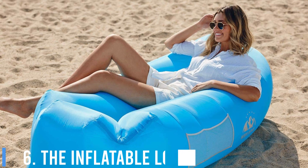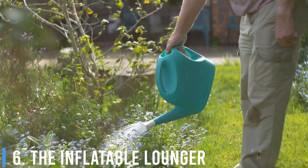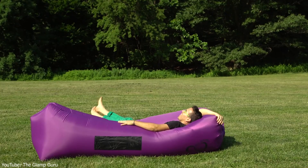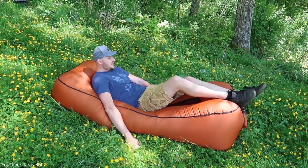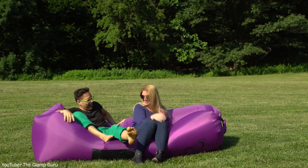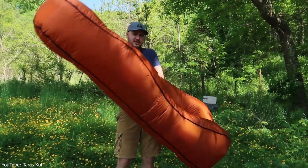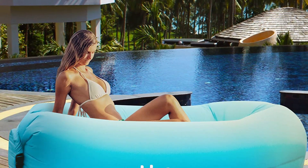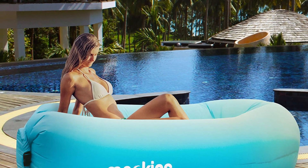6. The Inflatable Lounger. Gardening isn't all about planting, watering, and maintenance. Sometimes you want to kick back, relax, and enjoy the surroundings of your garden. The Inflatable Sun Lounger is the ideal addition to the garden if you're going to catch a tan this coming summer. It's a portable, lightweight lounger that's great for lying under the shade of a big tree or tanning in the sun. You can even use the Inflatable Sun Lounger in the pool.